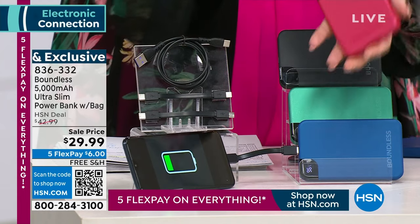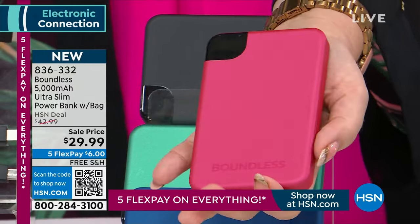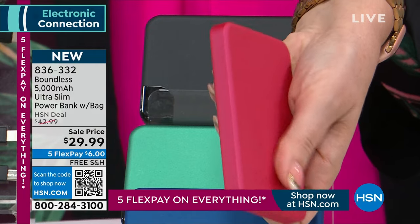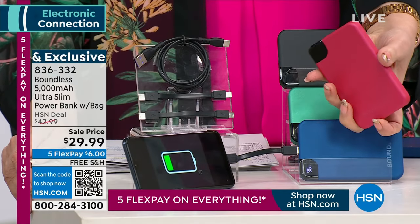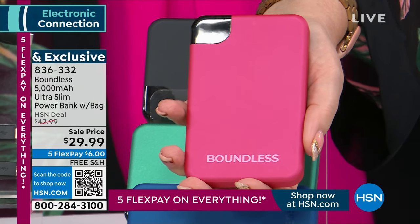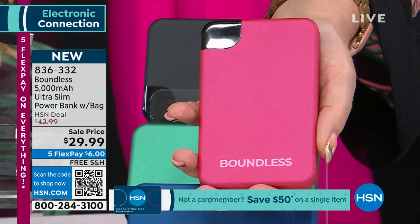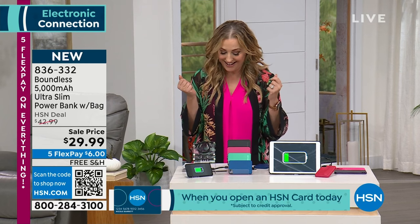Look how small this is. Have you ever seen a power bank that's just this giant, huge, clunky thing that you can't throw in your purse or even in your back pocket? Well, those days are over. Usually the smaller something gets, the more expensive it gets when you miniaturize electronic devices. That's why Boundless is a genius in this industry — they've taken the power of something huge, made it really small. And we jumped in and made it $29.99.